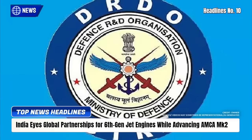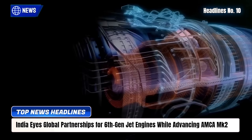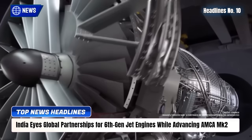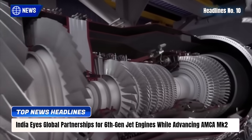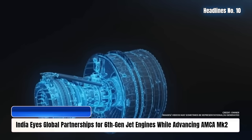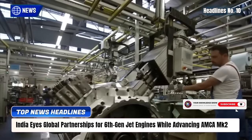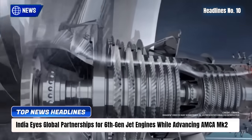India's Gas Turbine Research Establishment, GTRE, is exploring international collaborations for sixth-generation fighter engines to access advanced technologies like adaptive cycle systems and AI controls. While AMCA MK2 remains the immediate focus, with a $7 billion GTRE-Safran joint venture developing a 120 to 140 kN high-thrust engine for induction